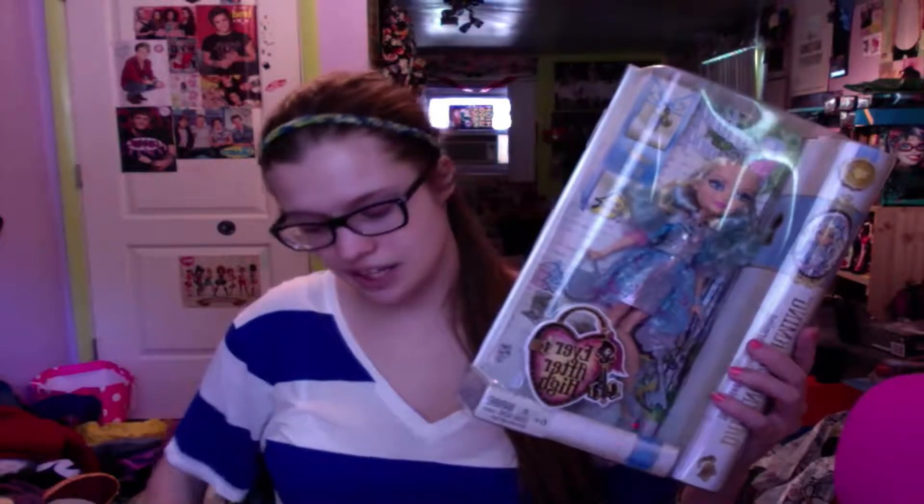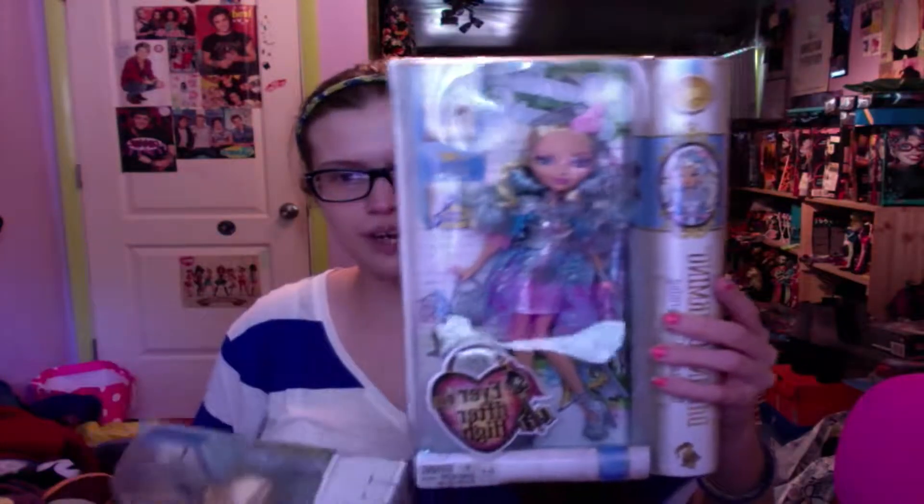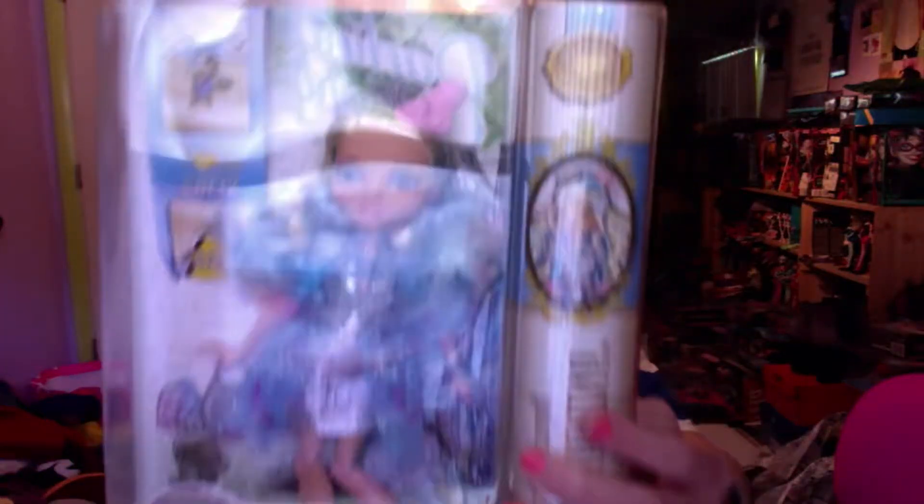I actually have them here. I got Darling and I got Alistair — you can see his little head right there. I got Darling and Alistair off the Mattel website — they had them actually on sale. So I got cute little Darling here. I already have them both, but these ones I'm going to actually take out of the box because I absolutely love Darling. She is so pretty.